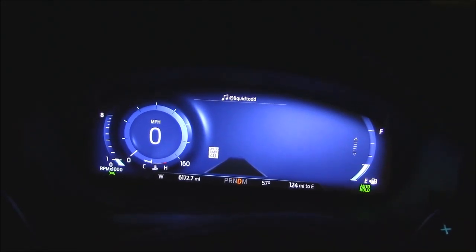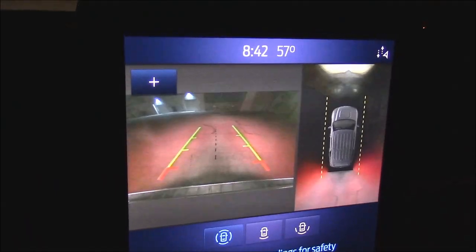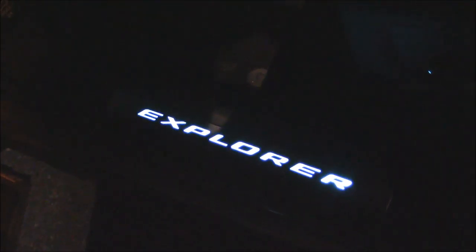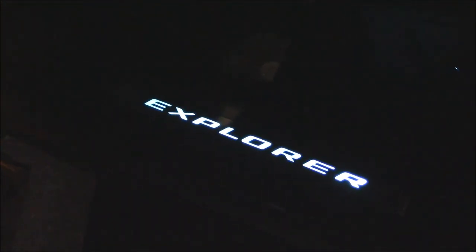The dash lights up pretty good at night too, as does the rear-view camera. And the inside rocker panels light up to remind you you're driving a Ford Explorer — although it doesn't have the price tag lit up.